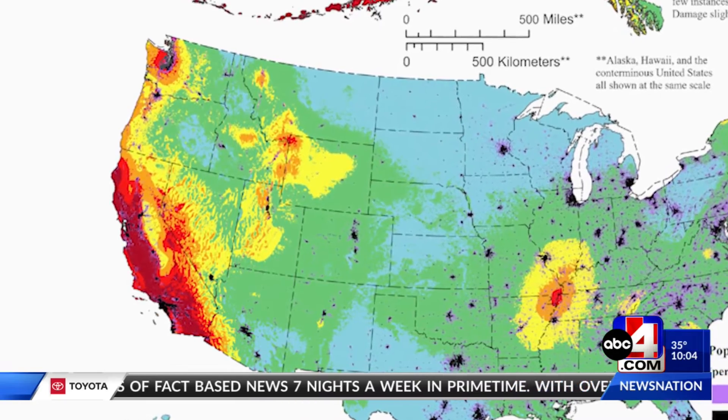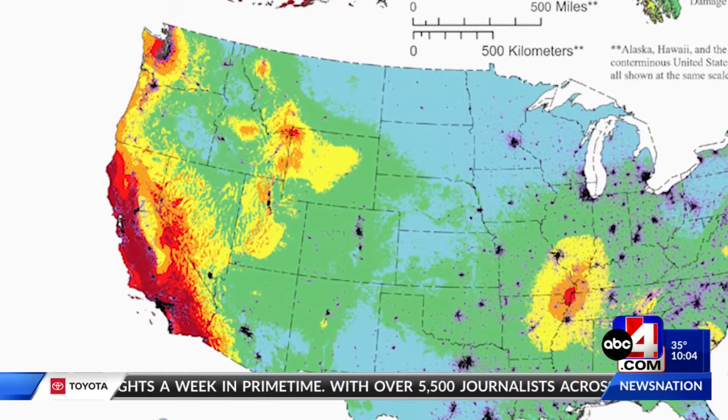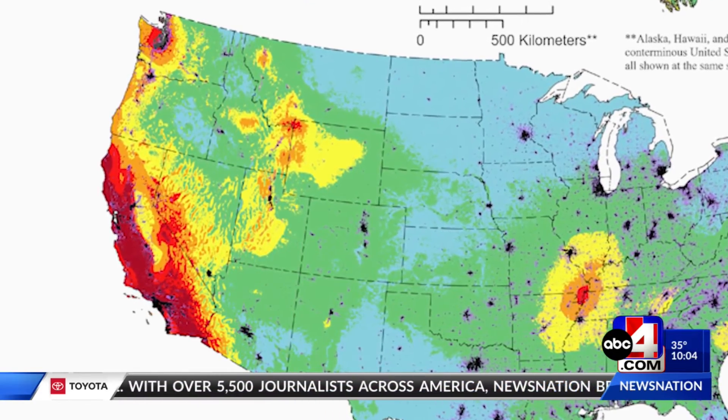That orange means there's a 50 to 75% chance of damaging shaking in the coming decades. What this means is that in the area near the Wasatch Fault, people most likely will experience some types of earthquakes that could affect shaking damage in their houses, their places of work, their schools, and other places.